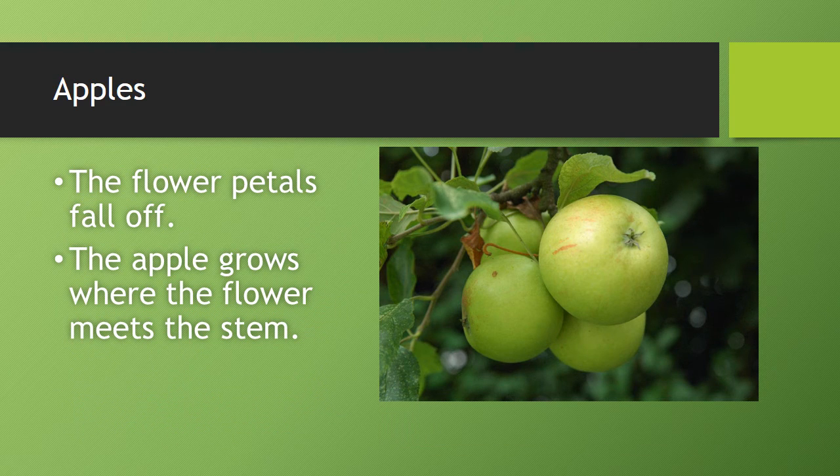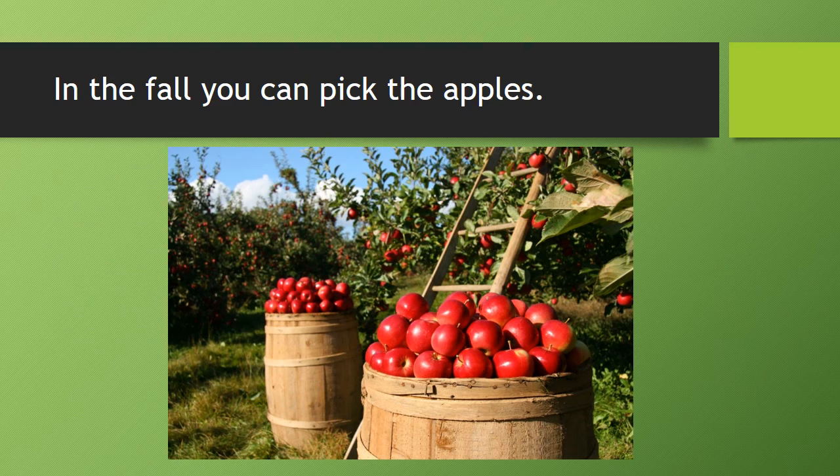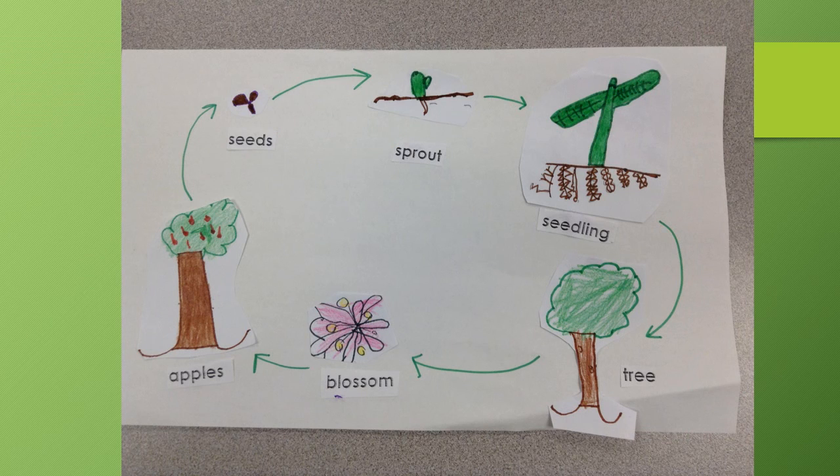The flower petals fall off the apple. The flower makes the stem. In the fall, you can pick the apples. That's the life cycle of an apple.